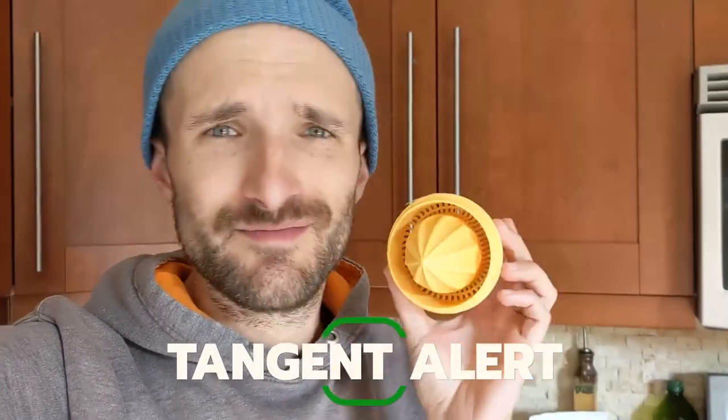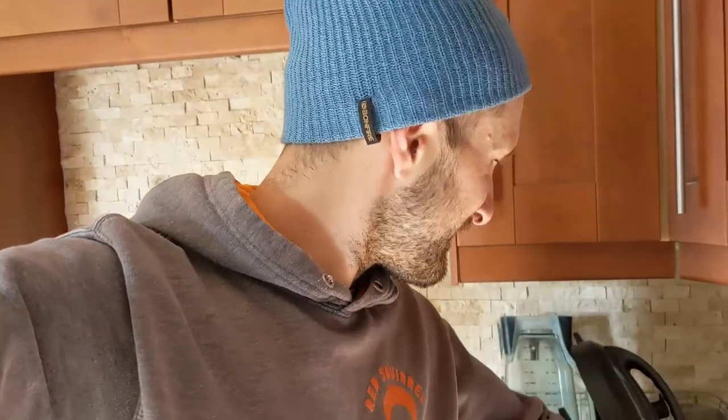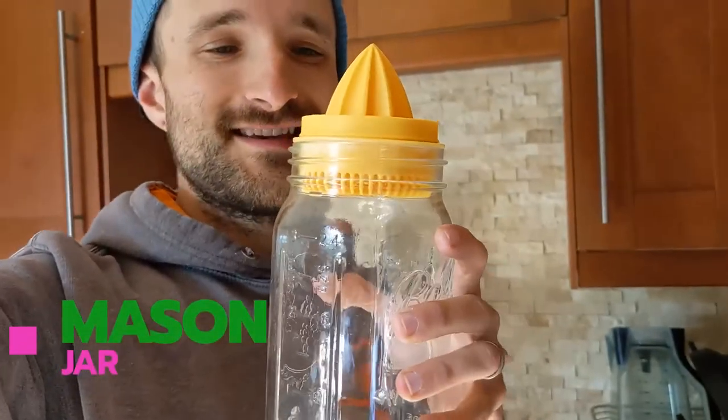I can't believe I forgot this one — a little bonus item. I was gifted this as well. It's a juicer and it fits right on top of a mason jar just like this. Last night I made some vegetable rice stir-fry and I used orange juice pressed out of two oranges, some hoisin, some Bragg's amino acids, some rice vinegar, and agave for the sauce — a really tasty homemade sauce rather than a high-sugar bottled one. Super cheap, super easy, doesn't take up a lot of space, and it's also nice if you want to make homemade lemonade or fresh orange juice.